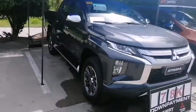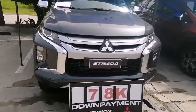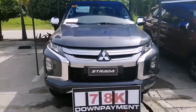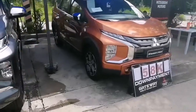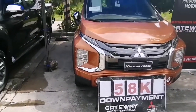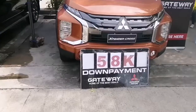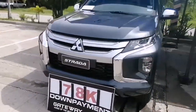I give to you the 2021 Mitsubishi Strada. As you can see, we have our promo down payment of 78,000 all-in. We also have our Expander Cross for a very low all-in down payment of 58,000. For those of you who want these units financed, please check this out — 58,000 low down payment, 78,000 for the Strada.